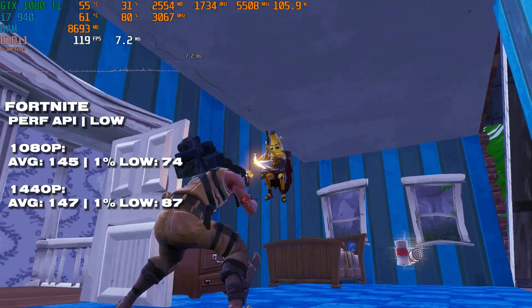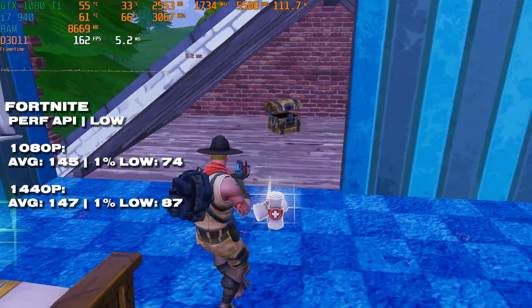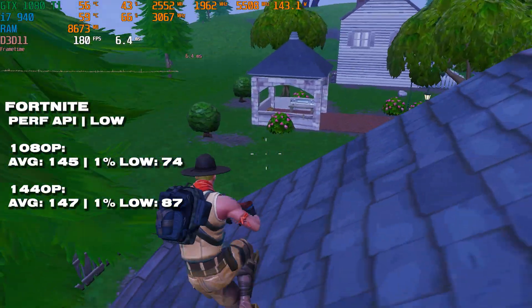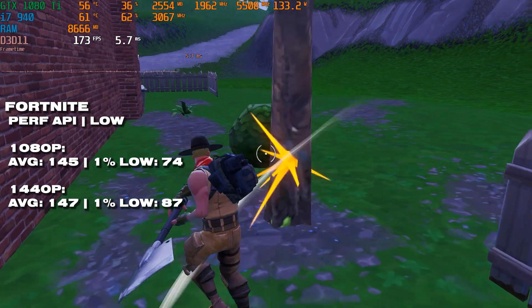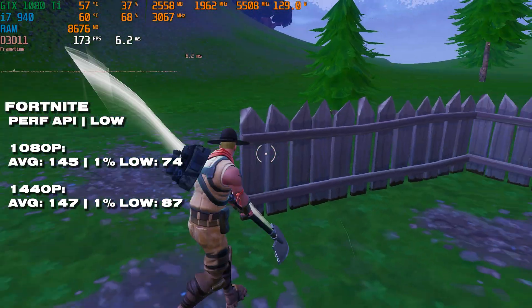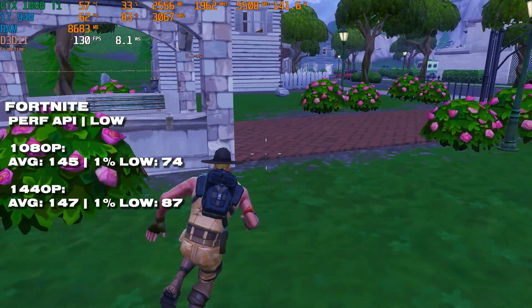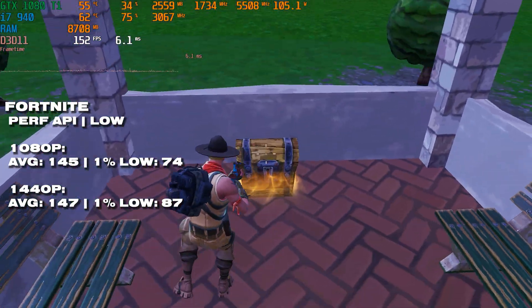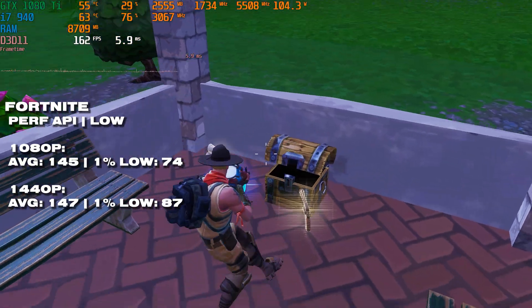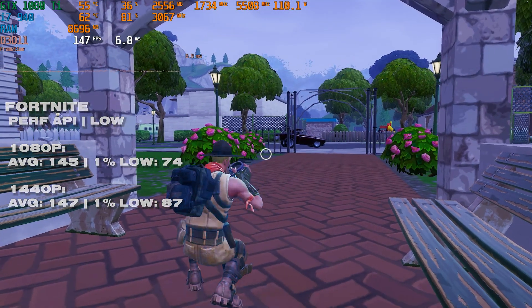Fortnite was quite surprising because on the performance API, both 1440p and 1080p were quite good on this old i7 — you're hitting a competitive frame rate across both resolutions, that's 144+ fps. So if you had one of these lying around and wanted to play Fortnite, it's doable depending on your graphics card. I suspect even with an RX 570 you'd be getting similar frame rates.